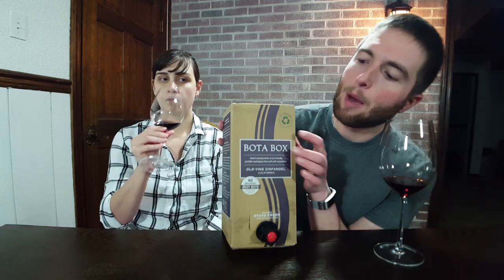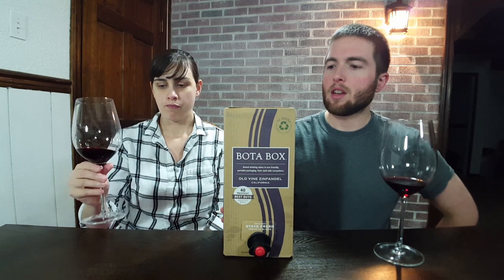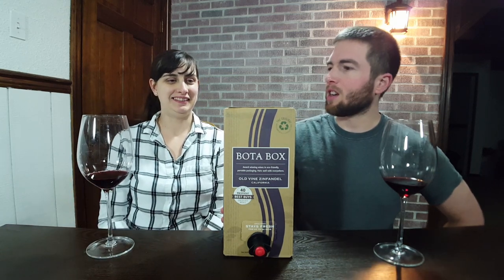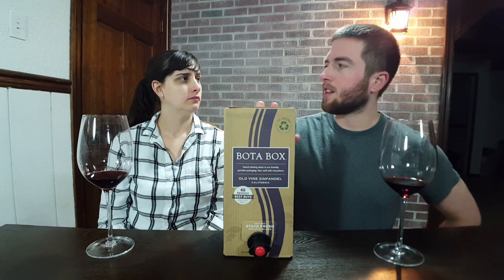They advertise it as being very environmentally friendly because they use recycled cardboard, which kind of confuses me — because cardboard is made from trees, and a normal wine bottle is made out of essentially sand. Heat up some sand and make a bottle — I don't know, that seems more environmentally friendly to me.